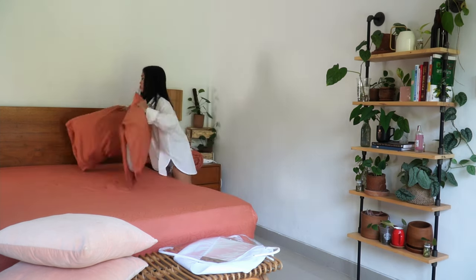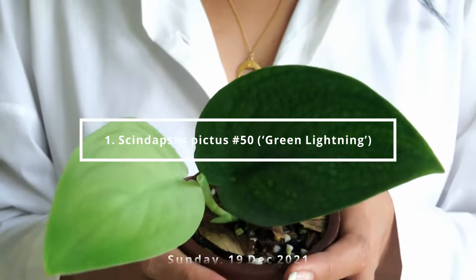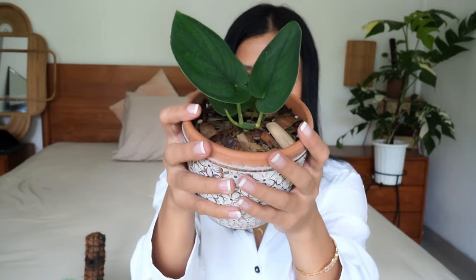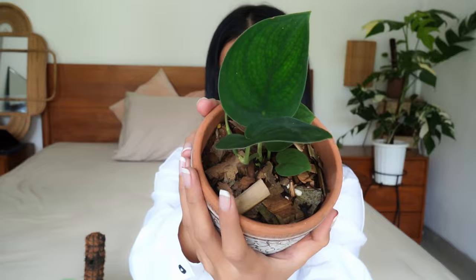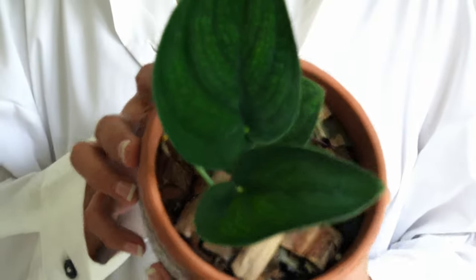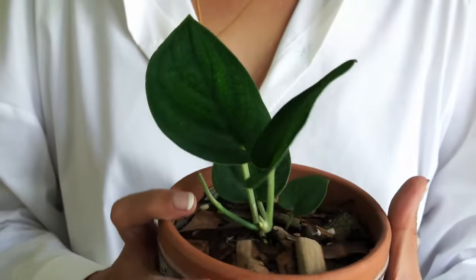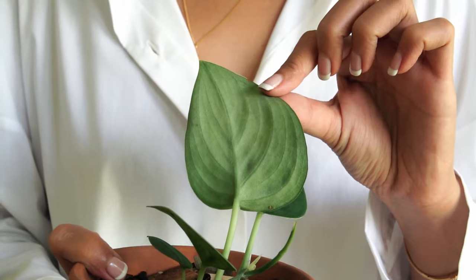Without further ado, let's get into it. Scindapsus pictus number 50: Green Lightning. We're gonna start with this spectacular one with its amazing veins that look like lightning, especially if you're looking at it under natural light. It's super beautiful, it's soft and velvety to the touch, and the more mature the leaves are, the darker the colors become.